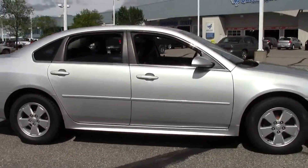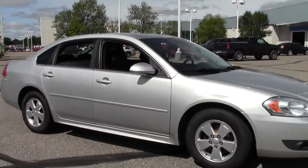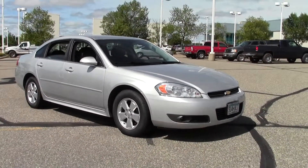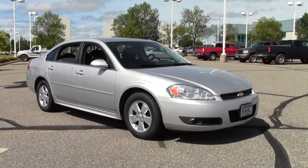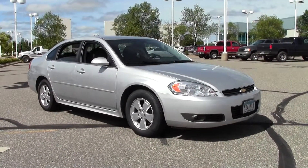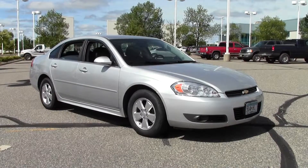Practical, solid sedan — the 2010 Chevrolet Impala LT, 108,000 miles, silver metallic paint job. If you're interested or have questions, feel free to call us at 866-455-7638 or stop by Mills Ford on Highway 371, Baxter.